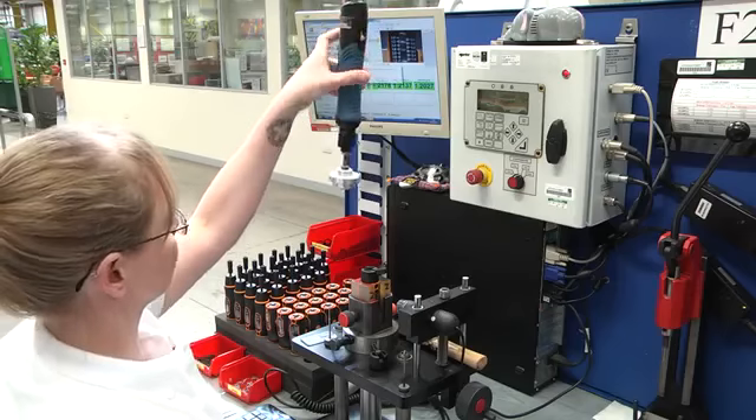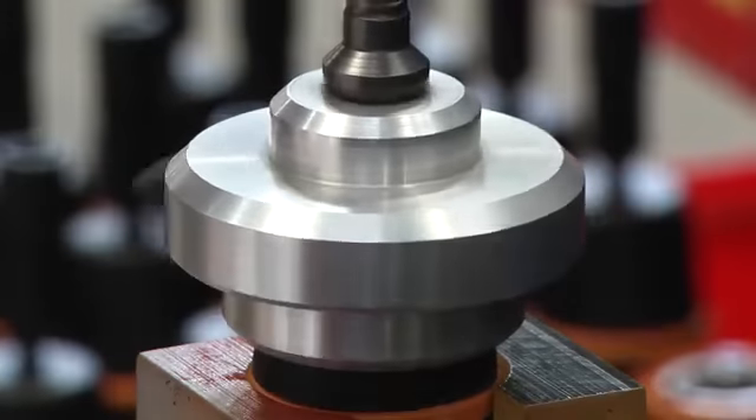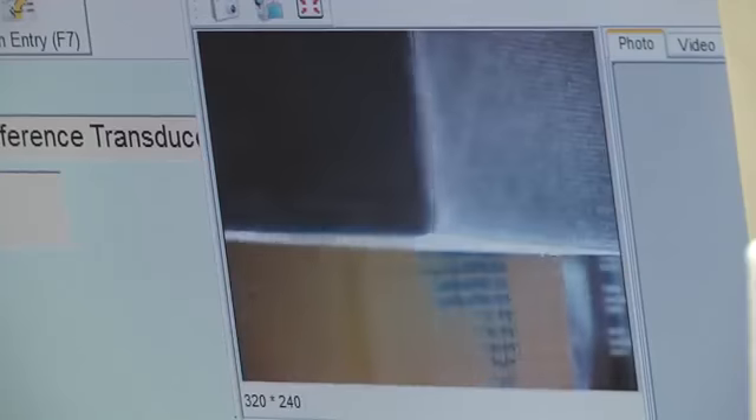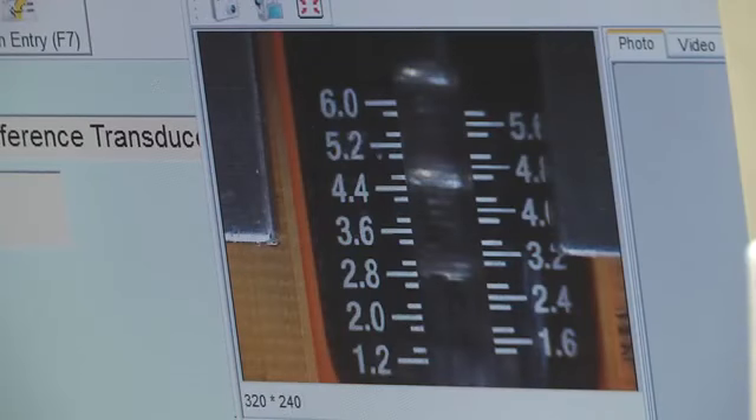Part of getting our manufacture to be truly effective is making sure that products go together well. One of the benefits we've got from Siemens NX is the ability to check through tolerances and build up the tool virtually before we go into full production.